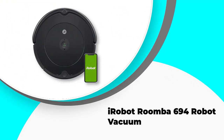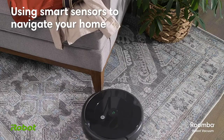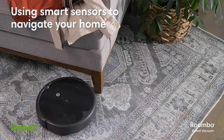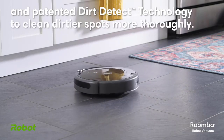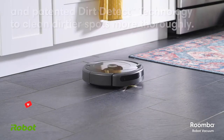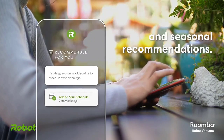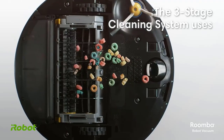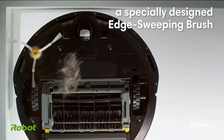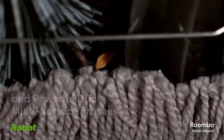Number 5: iRobot Roomba 694 Robot Vacuum. The Roomba 694 has been designed with your needs in mind. It features patented dirt detect technology that enables it to identify and focus on areas with the most dirt, so you can be sure your floors are always clean. Additionally, the three-stage cleaning system makes sure every nook and cranny is taken care of. And if you need to run out for a quick errand, don't worry — the Roomba 694 will automatically return to its charging base when its battery runs low. Plus, thanks to app control and voice control capabilities, this little robot can be easily operated from anywhere in your home.